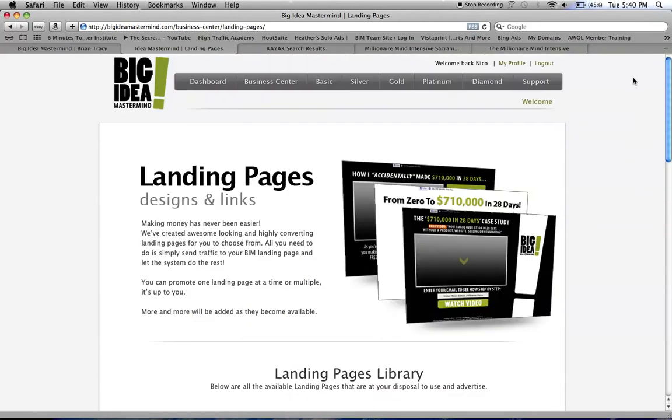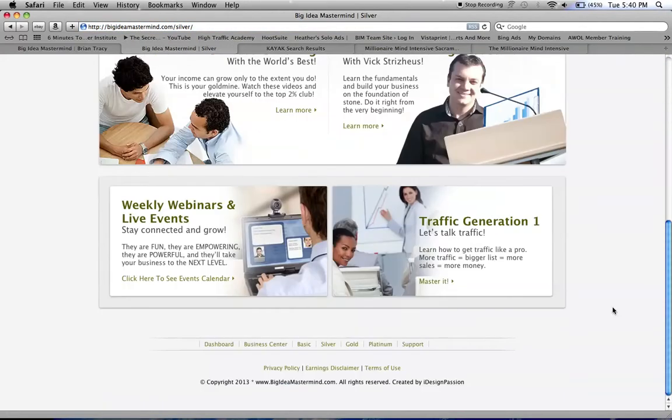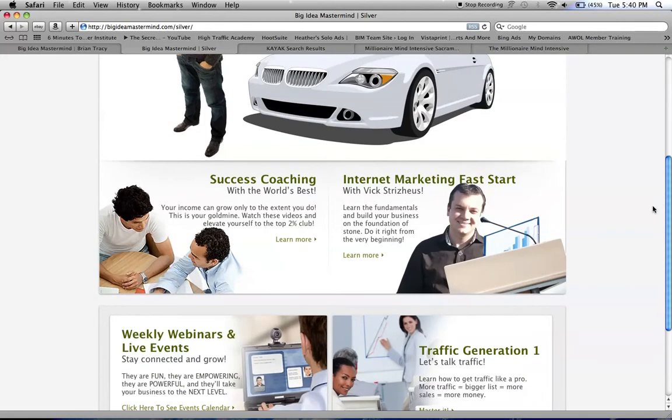All those right there. And as a silver member, what you get is more traffic strategies. That's a silver level member, and you get Big's Webinar, and it shows you how to build your business from the bottom, and the success coaching with the motivational speakers.